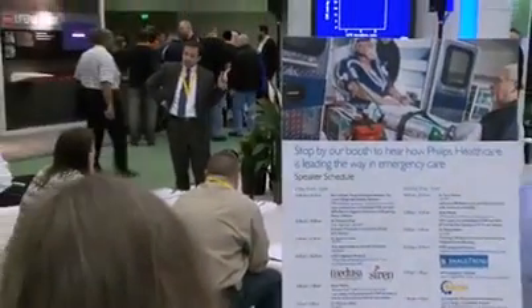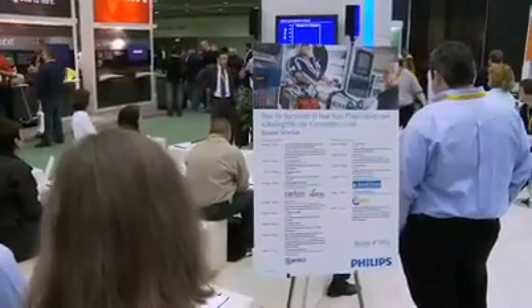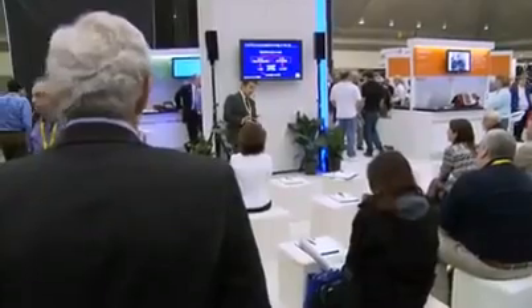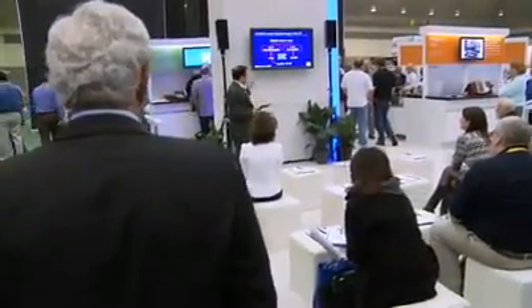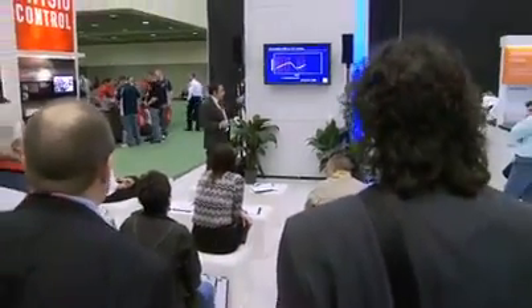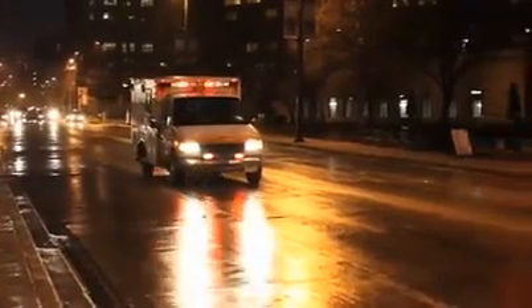We also have an educational section in our booth with live presentations that have been publicized in advance. We're really pleased to have three different physicians talking on different subjects related to the products and solutions in our booth from a clinician and scientific standpoint. It's a really exciting time for CPR quality and for the way we deliver resuscitation care. This expo really shows that there's a lot of interest in the topic, and EMS is coming around to the notion that we can do a better job to resuscitate patients from cardiac arrest.